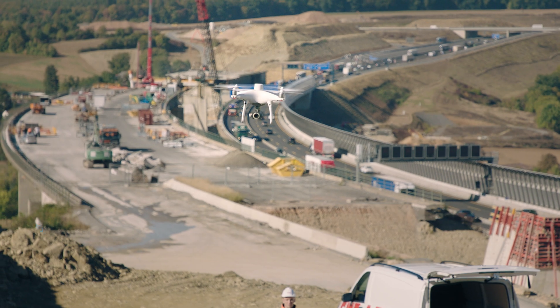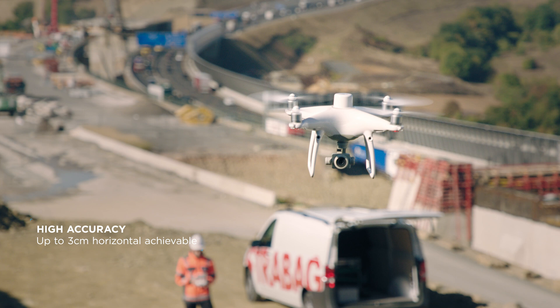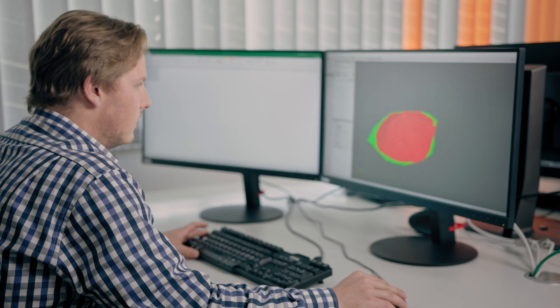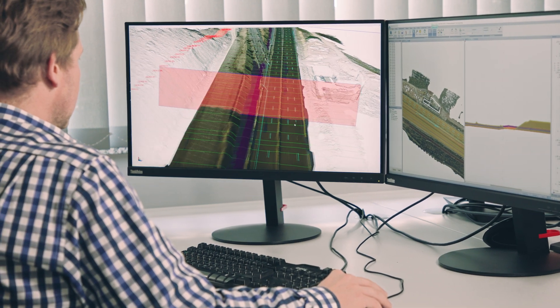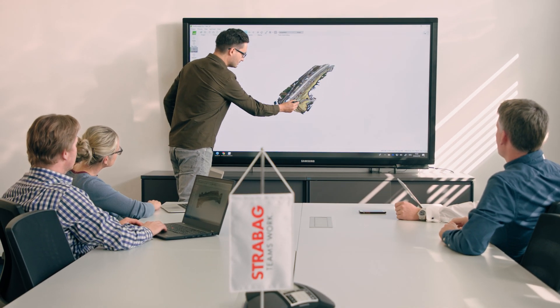Without ground control points, the achievable horizontal accuracy is up to 3 centimeters. This is the foundation for delivering good results in volume calculation, terrain modeling and progress monitoring.